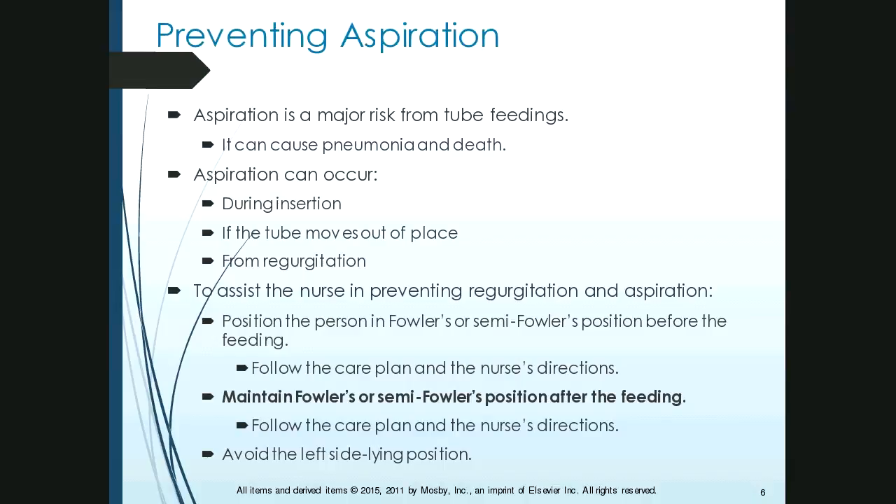To assist the nurse in preventing regurgitation and aspiration, we position patients in the Fowler's or semi-Fowler's position before and after the feeding. We maintain that position after feeding — sometimes at all times if the feeding is continuous. If it's a scheduled feeding, it may not be required constantly. We also avoid the left-side-lying position because it prevents the stomach from emptying well. Follow the care plan and the nurse's direction.